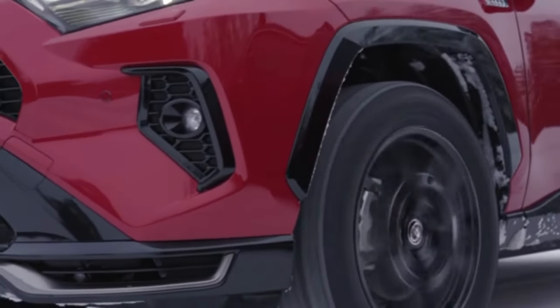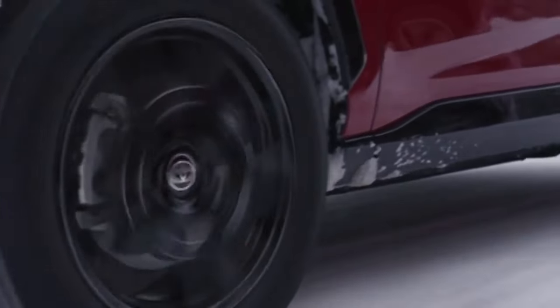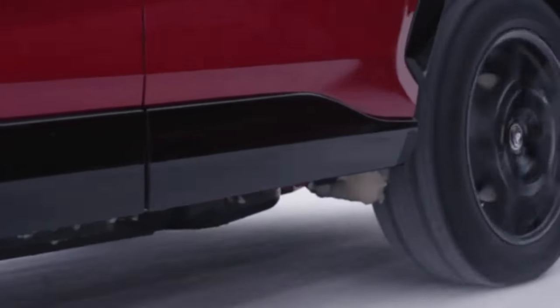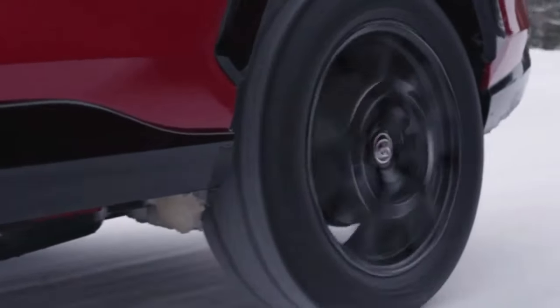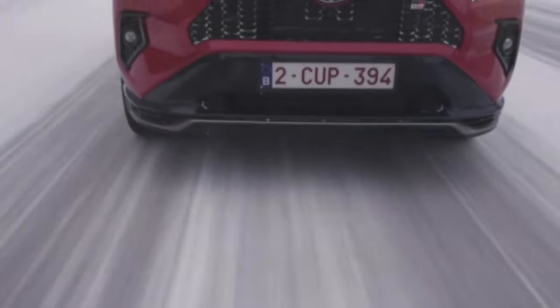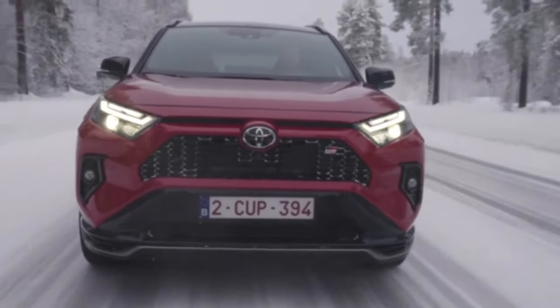Its autonomy is 55 km in all-electric mode. Another great highlight of the RAV4 plug-in hybrid is its fuel efficiency — the model achieves an estimated average of 35 km per litre in urban environments and 30 km per litre on highways. Impressive numbers for a vehicle of this size.